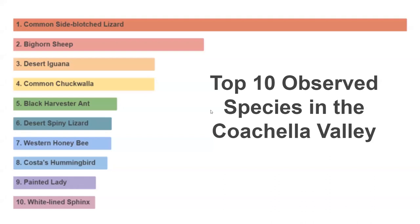Here's the list again — the bars are relative to the number of observations people have made on iNaturalist. You can see the common side-blotched lizard really takes it away, but there's still a lot of life that people are seeing out on the trail.